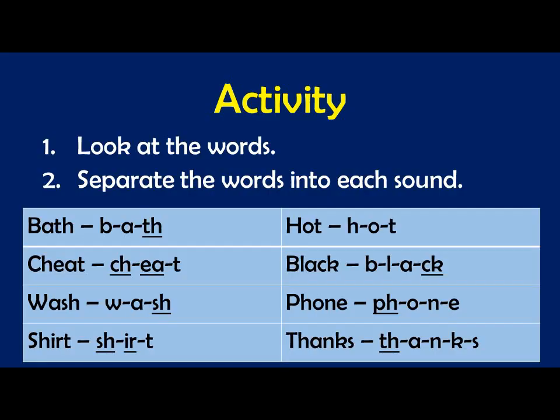So now on page four in the activity, let's look at the words and separate the words into each sound. Remember, I'm teaching you the sounds. I'm not only teaching you new words. I will teach you new words, but I'm teaching you the sounds of the letters so that you will be able to read, write, and speak English clearly. I will say the word and the sounds, and you say them after me.